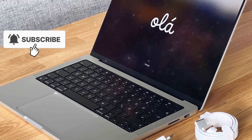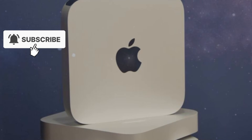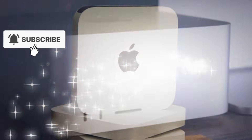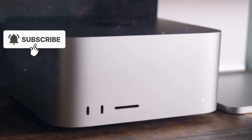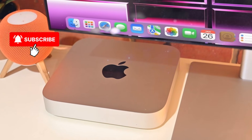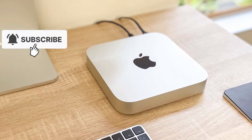Based on current information, the most likely release window for the new Mac Studio is summer 2026. Apple is expected to announce the device at WWDC 2026, typically held in early June. If Apple follows its usual pattern, the Mac Studio could become available within one to two weeks after the announcement, putting availability around mid-June 2026. This timing aligns perfectly with Apple's focus on developers and professionals, making WWDC the ideal stage to showcase such powerful hardware.